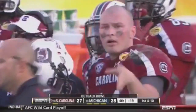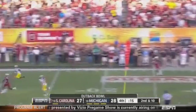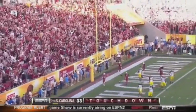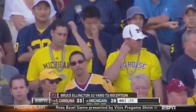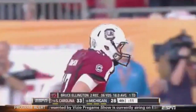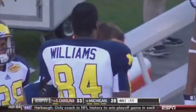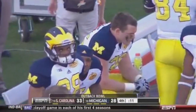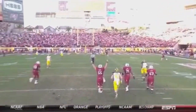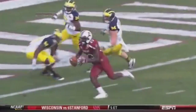21 seconds left — they stop the clock. Michigan rushes four, here's the pressure — Thompson got hit as he throws — complete — touchdown! Ellington! Unbelievable. A zone blitz — they don't pick it up — and Dylan Thompson ends Michigan's day. Nobody's in the middle of the field. They blew the coverage and Dylan Thompson stands in the pocket and makes a great throw. Ellington has the easiest touchdown he's had all year.